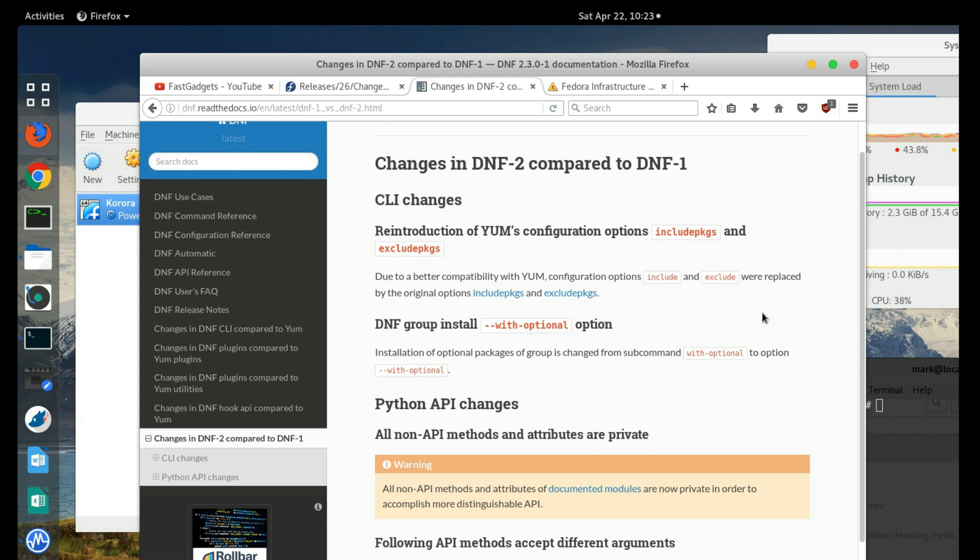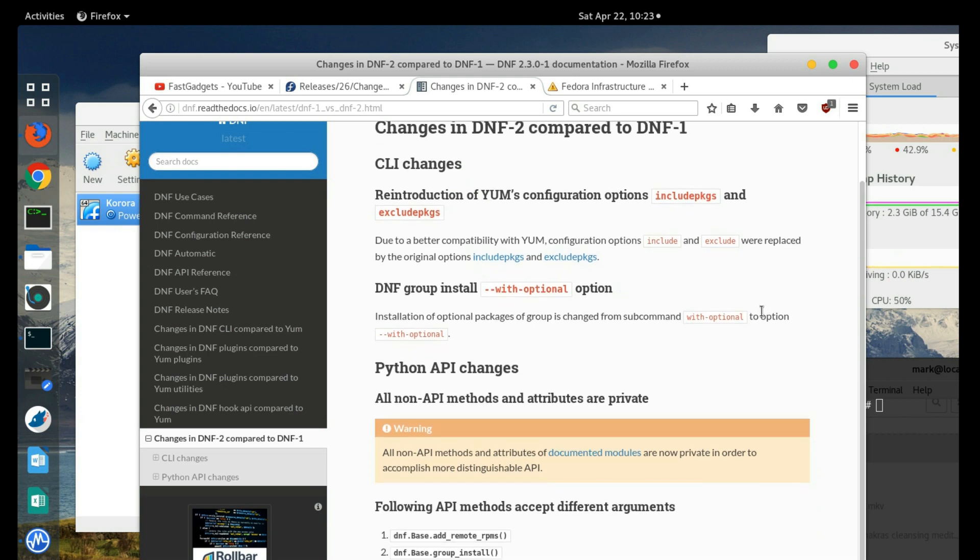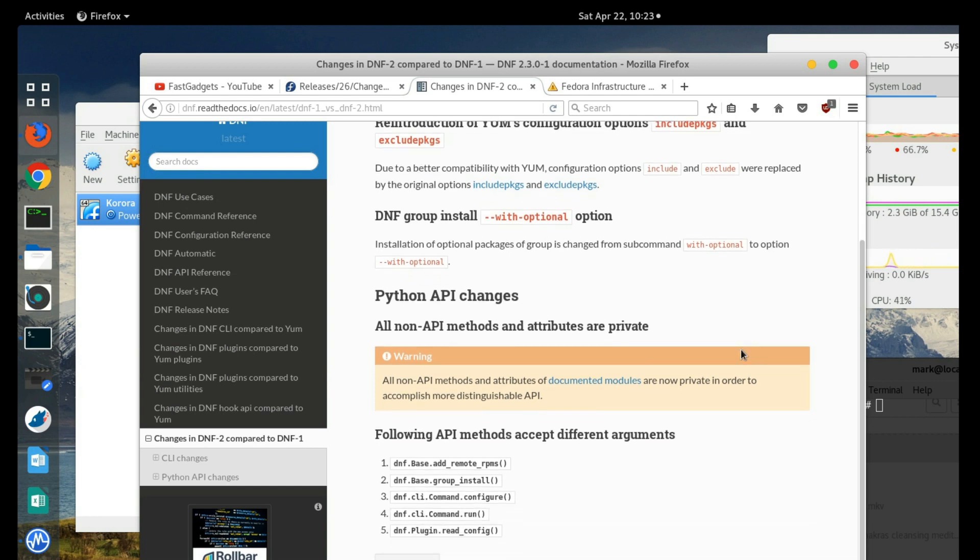There are really very few changes listed — these are probably just examples. They reintroduce YUM's configuration options like 'include packages' and 'exclude packages,' and 'dnf group install' is now an option rather than a subcommand. Those are just a couple of examples of the changes in DNF 2.0.